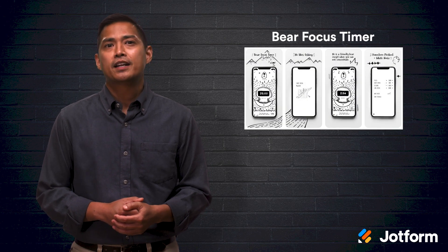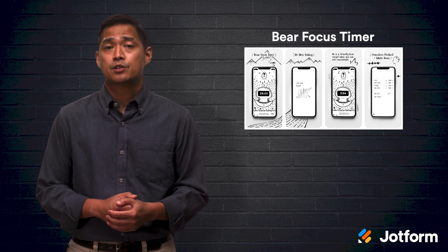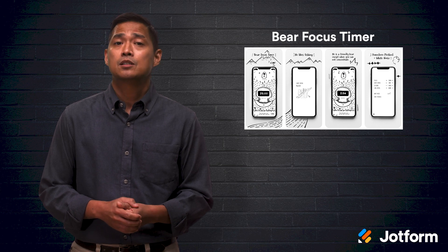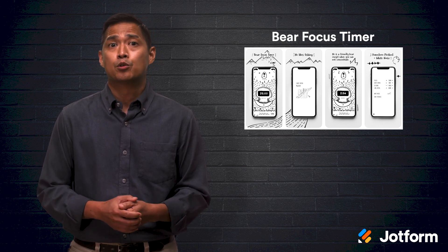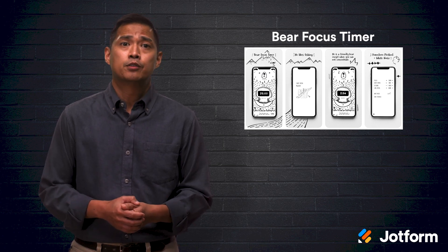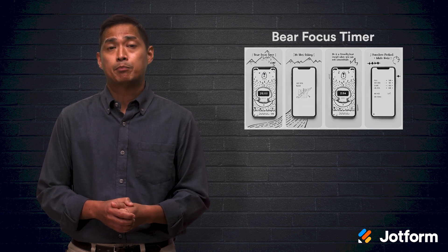Another great app to try is the Bear Focus Timer. It's a fun app that combines the Pomodoro technique with white noise for improved concentration. The app features a cartoon bear with a clean, minimalist timer and is a good choice for those who want a simple Pomodoro timer without added reports or functions. Although the app is not free, it is available for a one-time purchase of $1.49 through Google Play or $1.99 at Apple.